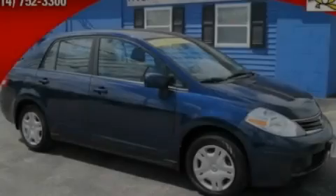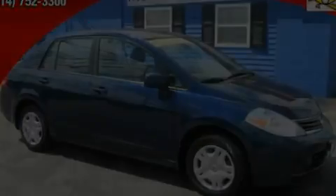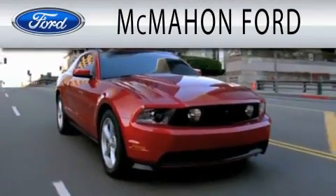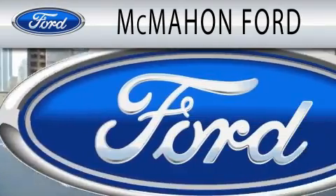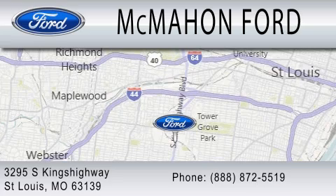Call or visit us right now and arrange your test drive today. McMahon Ford is dedicated to doing everything possible to ensure that the experience you have selecting your next vehicle is as pleasant as possible. We are located at 3295 South Kings Highway in St. Louis.